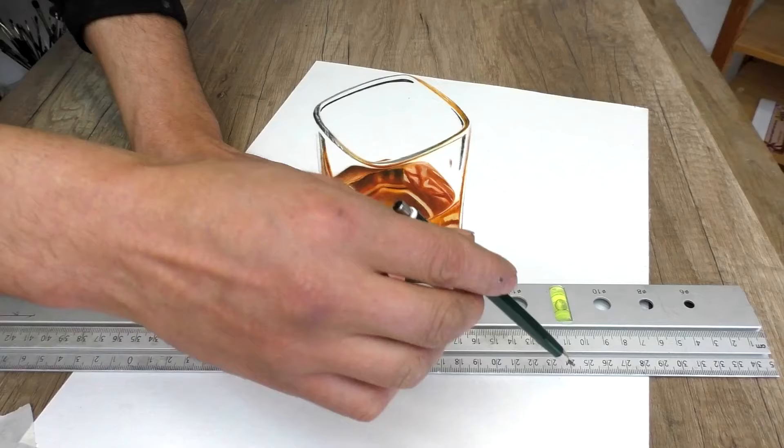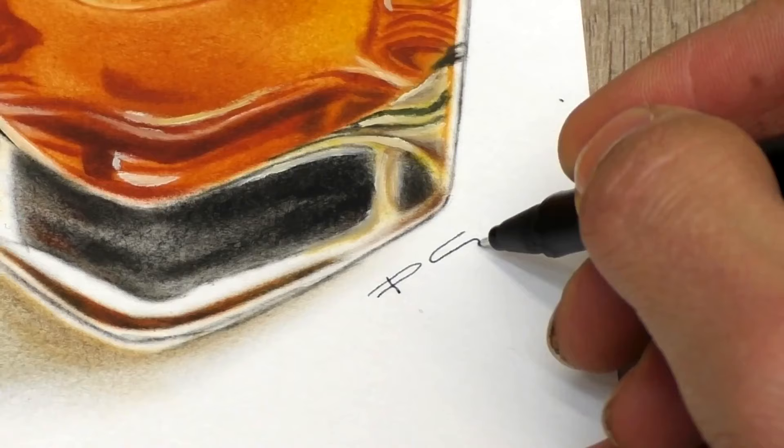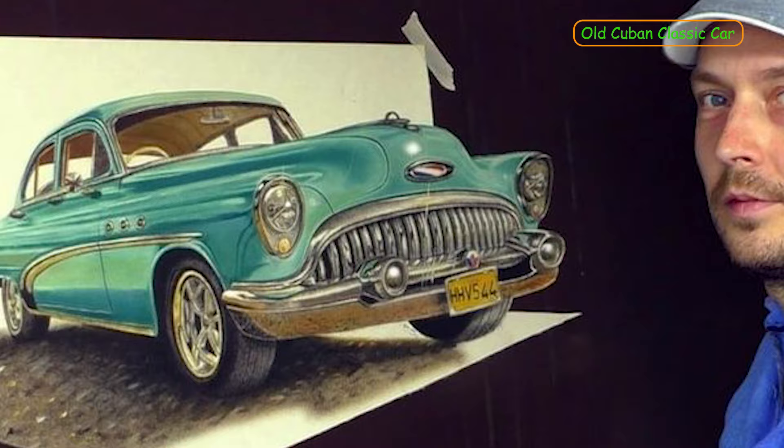There was a time, probably centuries ago now, when drawing was a respected art form. I'm not sure just when it happened — perhaps it was so gradual as to have gone all but unnoticed by artists and everyone else — but in any case, all that has changed. Drawing today is all too often perceived, even by artists, as simply something you paint over.